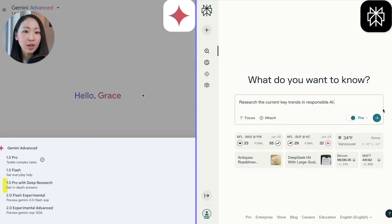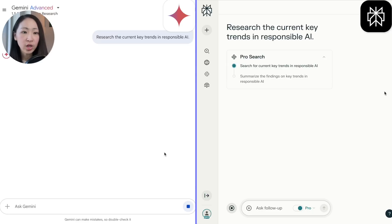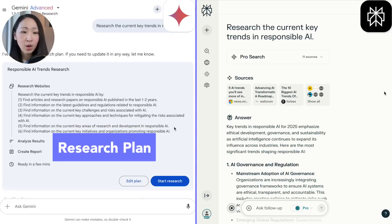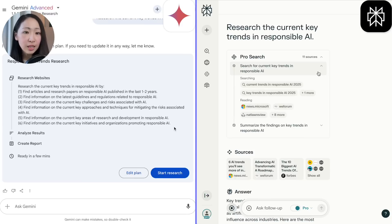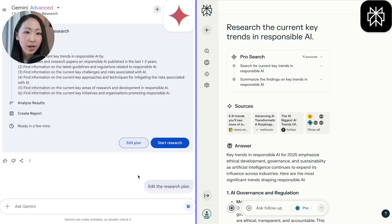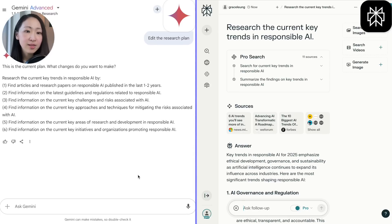To use Deep Research, make sure you select the Gemini with Deep Research mode. Then type your research question — it will first generate a research plan. I would say they are detailed, well-thought, and comprehensive research plans with valid questions, some not even included in my first prompt. If you don't like it, you can edit the plan, though the experience could be more intuitive than I expected.